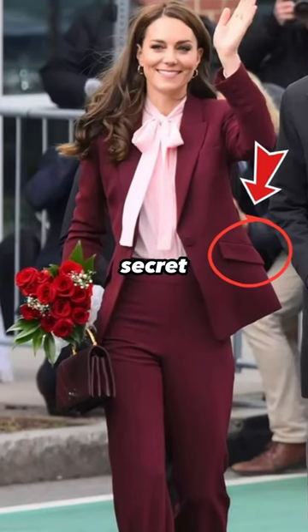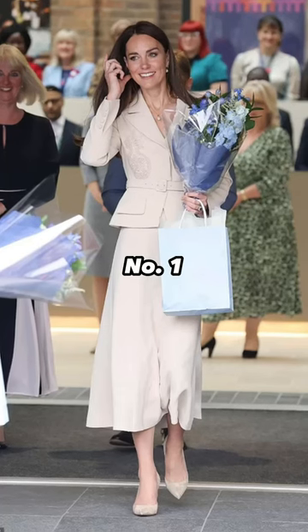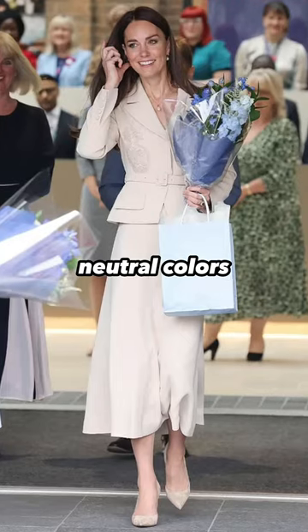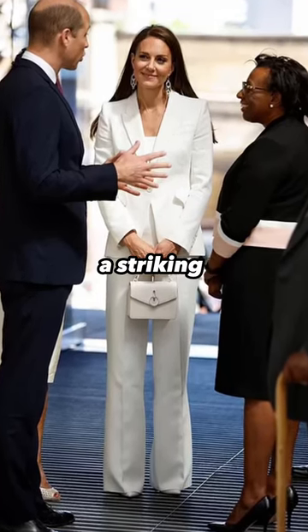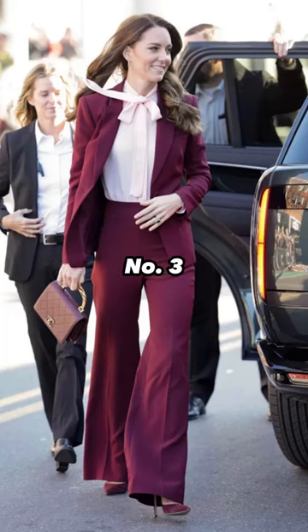Why Catherine's suit panel is her secret to dressing well: choosing neutral colours, and keeping accessories tonal or matching to create a striking and contemporary monochrome look.